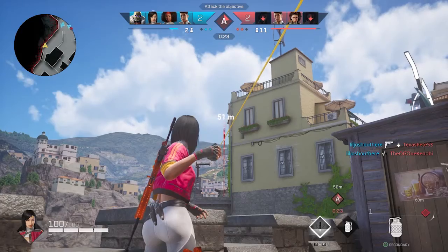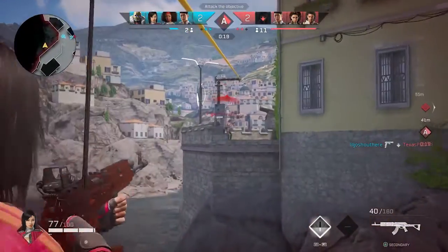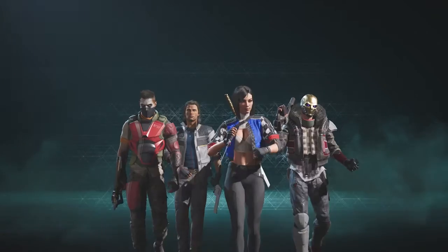Now I've paired Noob with Hi-Rez Studios' most recent effort, Rogue Company. Rogue Company is a squad-based, fast-paced, third-person shooter. It borrows elements from games like Counter-Strike and Overwatch, but it produces an experience of its own.